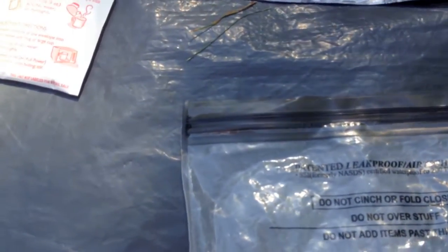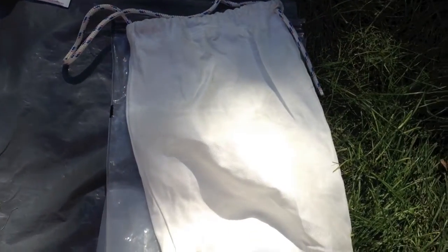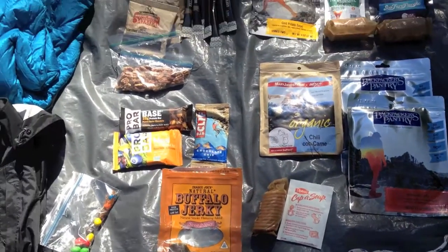I kept all of that in an OP sack called Exclusively by Locksack. It's an OP sack that helps keep the smell down for bears. And then, of course, that went into my ursack.